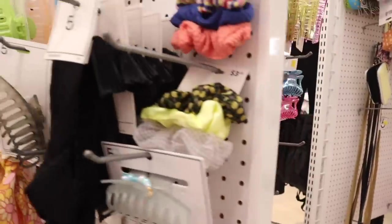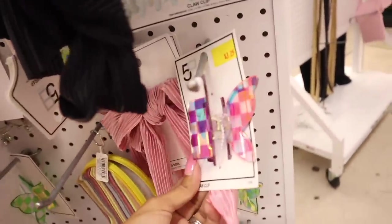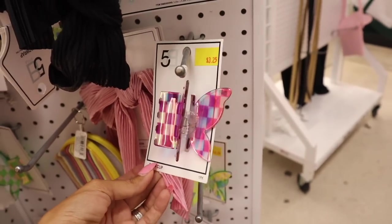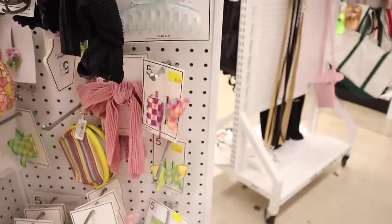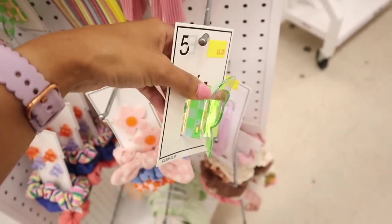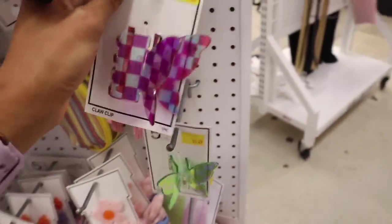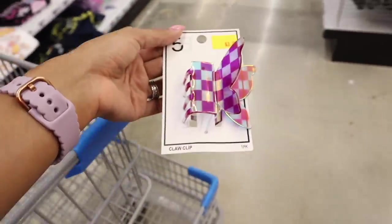On the next side they have scrunchie sets again and headbands. Look at this butterfly clip — three dollars and twenty-five cents! It's a butterfly with a metallic purple color — I actually like this one a lot. They also have a green metallic checkered one. I'm going to go ahead and get the purple one — hopefully it looks amazing in the hair!